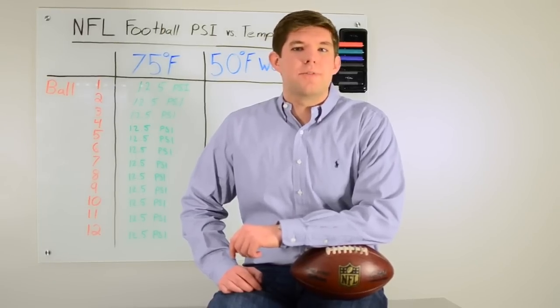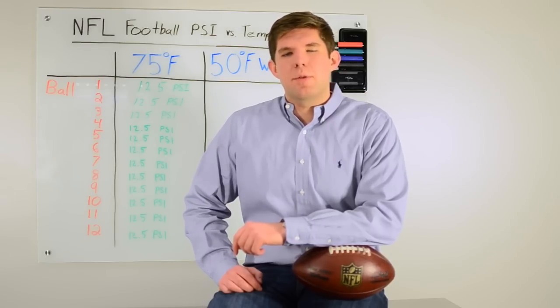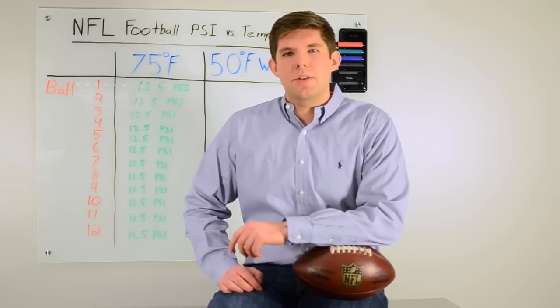Many of you have recently heard about Deflategate, which occurred during the AFC Championship game between the Colts and the Patriots. During halftime, referees found that about 11 of the 12 footballs the Patriots were using were deflated by about 2 pounds per square inch.